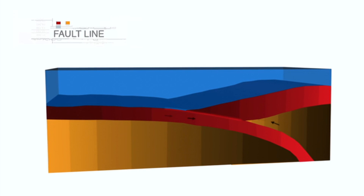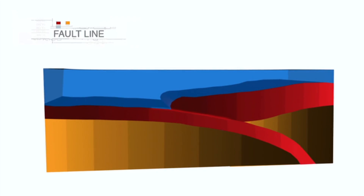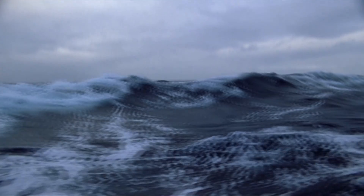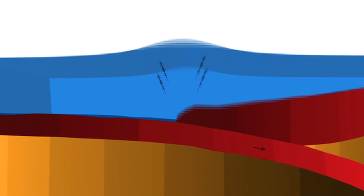A vertical movement of the Earth's crust on the seafloor jolts a column of water upwards and pumps vast energy into the ocean, which is what happened in the Indian Ocean quake.